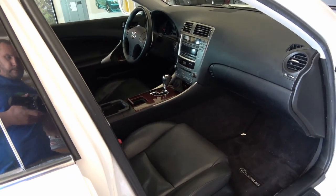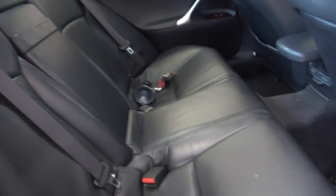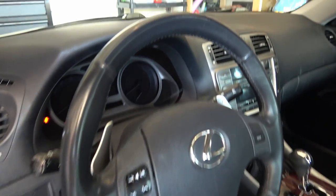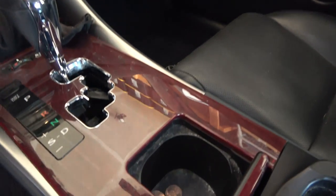I'll put some Armor All type stuff on it. The back seat is small but my five-year-old daughter can ride back here. I'm going to clean everything up and come back to show you guys — it's a little dirty in the cup holders and down in here, lots of soot and grime that just needs to be cleaned.